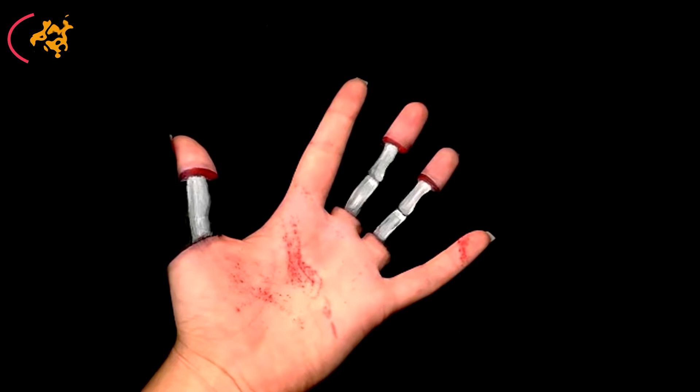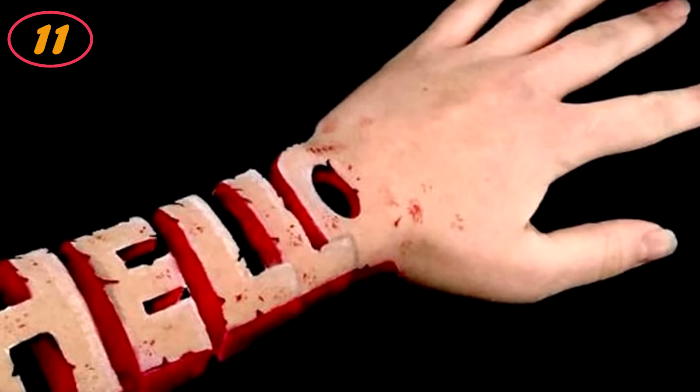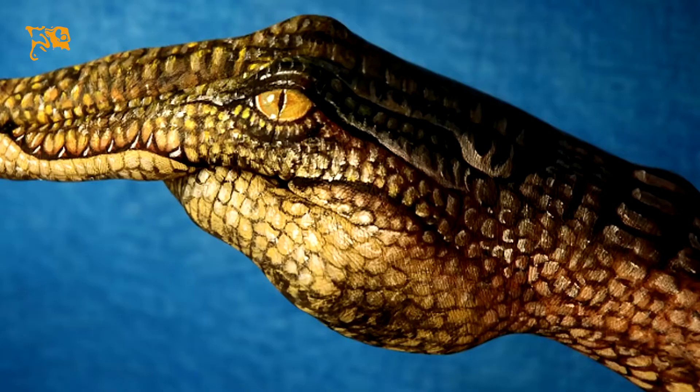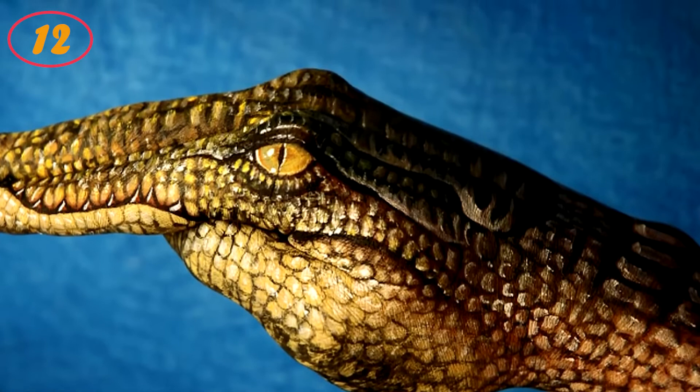Freedom of expression: body painting is an incredibly unique way of showing your art, where the body literally becomes a canvas. It takes years of practice to perfect the techniques, and once the art has been mastered, the possibilities are endless.